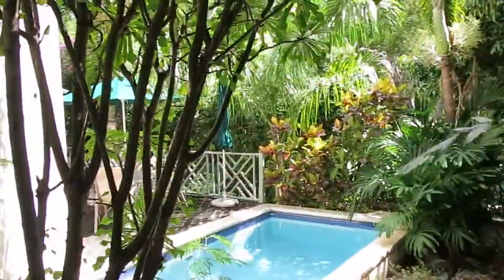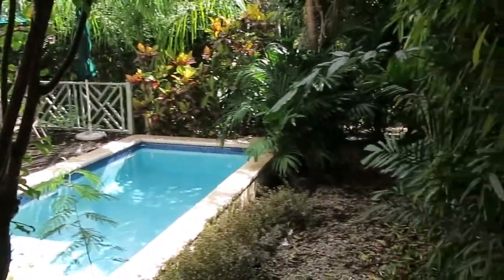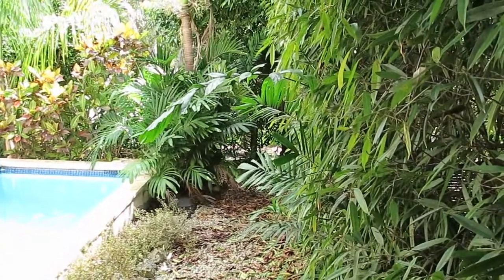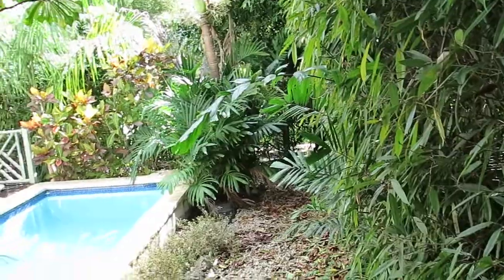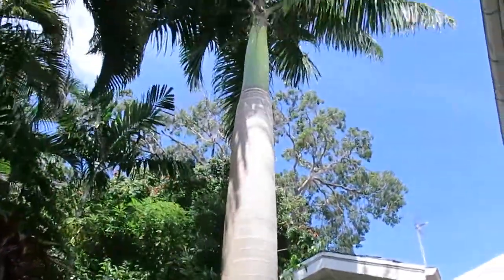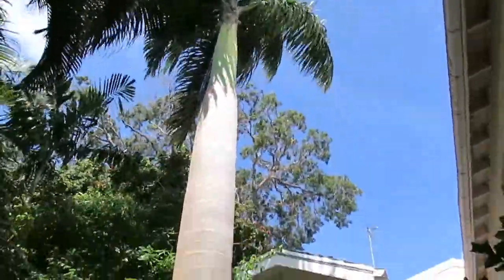Not too much space outside, which is a godsend when maintaining a property. A little bit messy today, waiting for the gardener to come in. It's about an eight-foot space behind the pool and running around the pool and the deck, which we'll see when we walk around the other side. Looking back around the front, looking up at this magnificent tree — absolutely stunning, amazing.